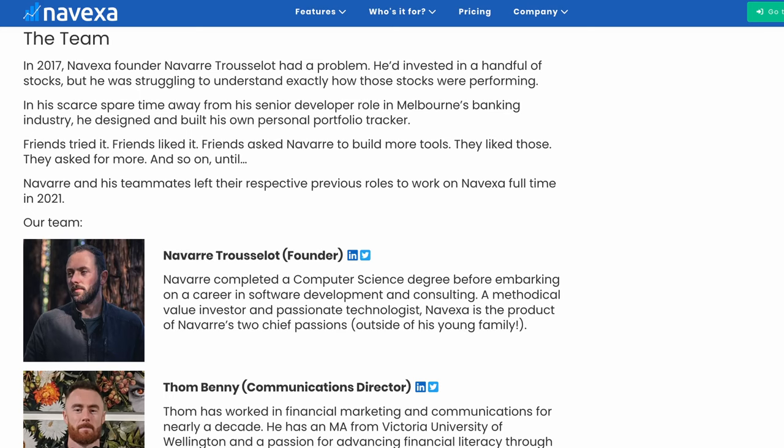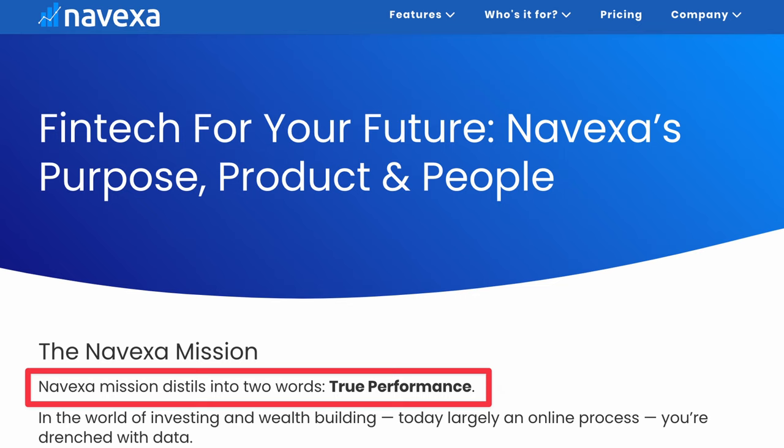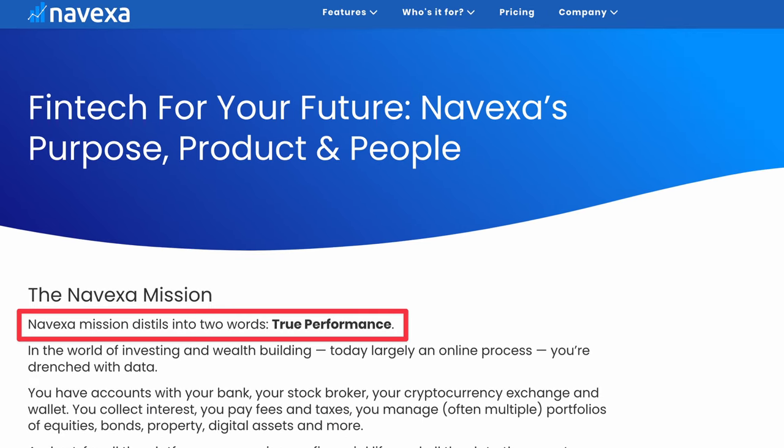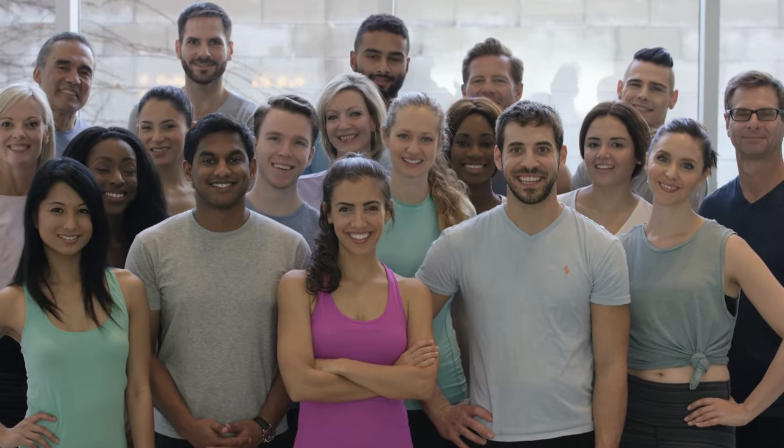First, let's talk about how Nivexa came into existence. In 2017, the founder of Nivexa, a senior developer at an Australian bank, developed an early prototype. He wanted a tool that helped him understand the true return of his investment portfolio. Only when his friends gave it a try did he realize its potential. He then left his job and worked on Nivexa full-time. Today, the platform has over 1,000 paid users, attracted by its sharp pricing and focus on showing a portfolio's true performance.